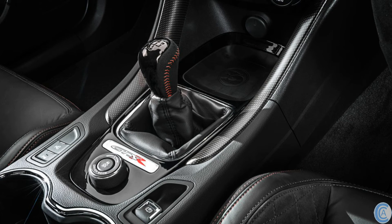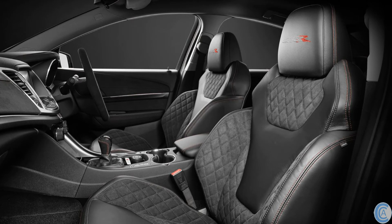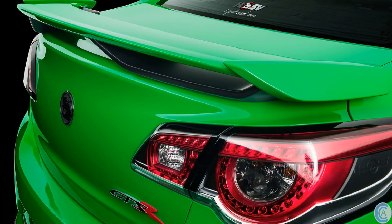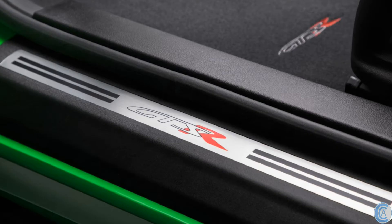The GTSR sedans come with semi-active magnetic ride control suspension, while the Maloo gets HSV's performance suspension. The interior hasn't missed out either — HSV have newly redesigned and reupholstered the seats in diamond-stitched Alcantara and leather with red stitching and GTSR in the headrest. The seats are also heated and 8-way power adjustable. All GTSR models receive GTSR branding on the passenger side airbag cover, floor mats, sill plates (minus the Maloo), ID plates, and on the EDI screen upon startup.